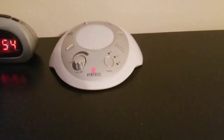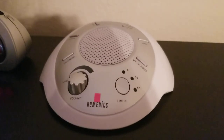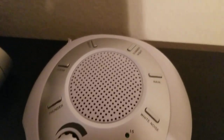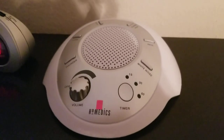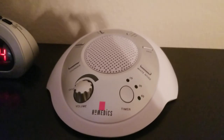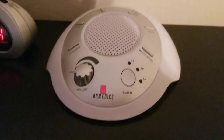Up here I have a sound machine, and guys I cannot recommend this sound machine enough. I love this Homedics sound machine. It's got white noise, rain, summer night, brook, ocean, and thunder. You just turn the little dial — it turns on, and if you want to put a timer you can, otherwise it'll just stay on until you turn it off. I highly recommend it.